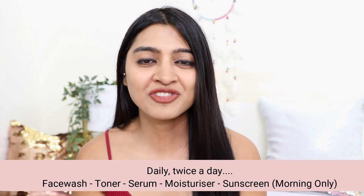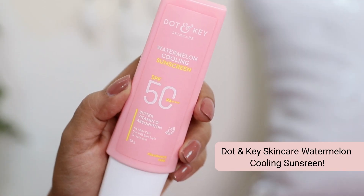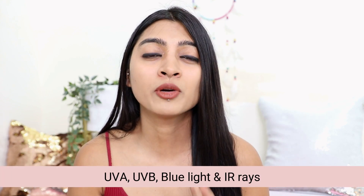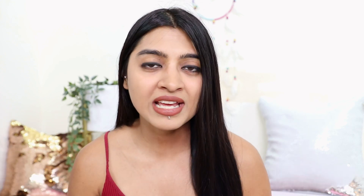For the last and final step I have the sunscreen — this is absolutely non-negotiable. This entire routine you follow morning and evening, except for the sunscreen, which you only use in the daytime. I have the Dot and Key Skincare Watermelon Cooling Sunscreen with SPF 50 and PA+++. It has amazing UV filters that protect your skin from UVA damage, UVB damage, blue light damage, and blue light radiation, and it will also protect your skin from IR rays.